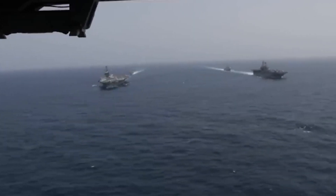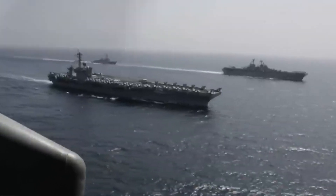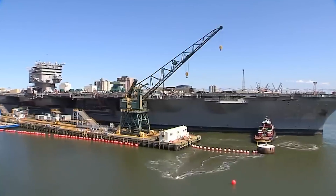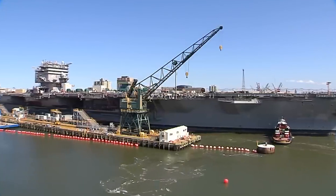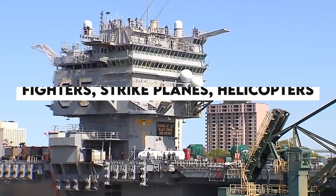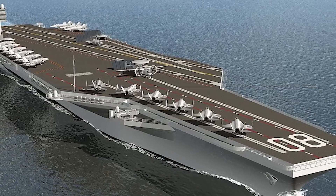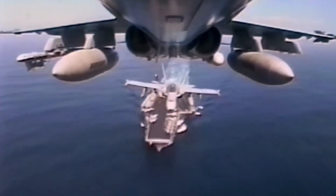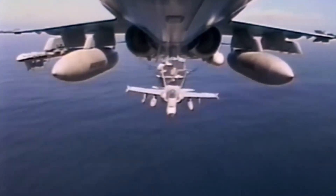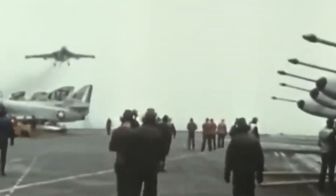Let's talk evolution. From humble beginnings in the early 1900s as wooden vessels launching balloons, these carriers have transformed into nuclear-powered beasts. They're like floating airports, hosting all sorts of aircraft — fighters, strike planes, helicopters, you name it. And here's a fact: while they've launched heavy-duty planes like gunships and bombers, those machines don't actually land on the carrier. It's a one-way ticket for them.